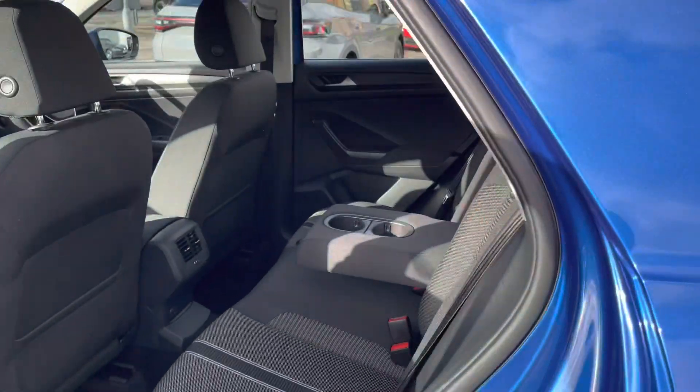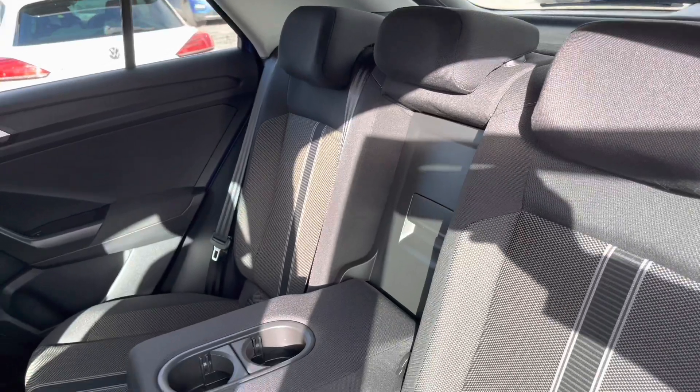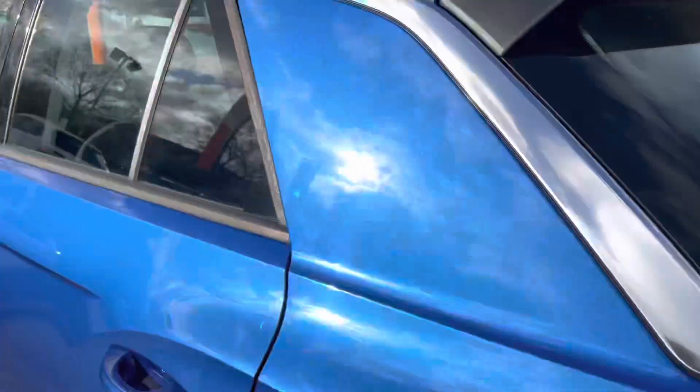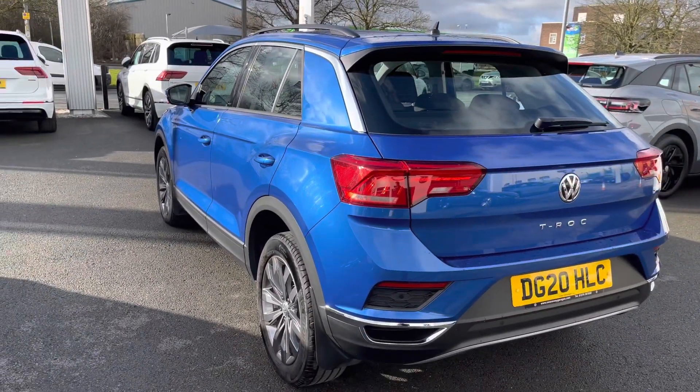Passengers in the rear won't be complaining, as the cabin offers plenty of legroom and headroom for up to three passengers, finished in this two-toned cloth upholstery. There are even centre armrests, ISOFIX child anchor points and independent rear air vents to keep them happier on those longer trips afield.